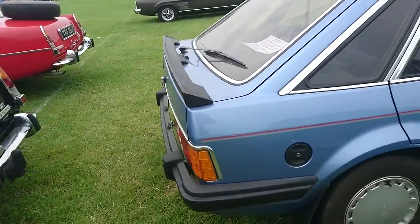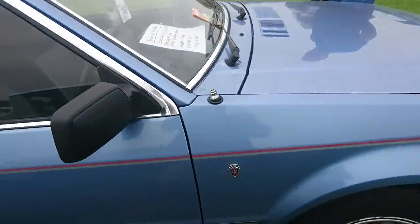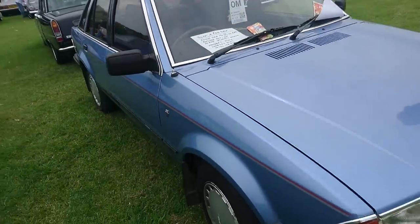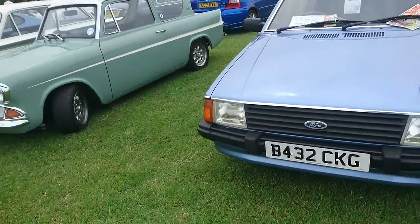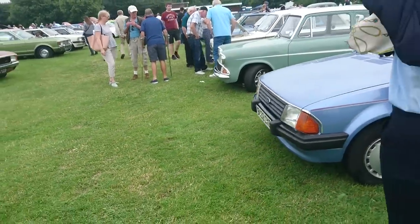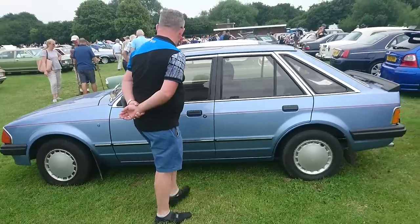Ford Escort Mark III 1.6 GL. Look at that dashboard and my reflection. It's for sale as well - very nice. Only 34,000 miles on it. If you want to be just like Jill Gascoigne, you can buy this car and drive around. Very nice.